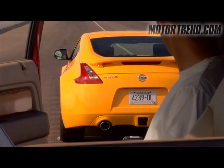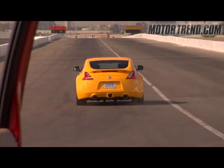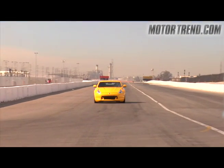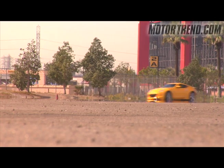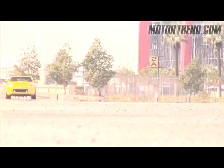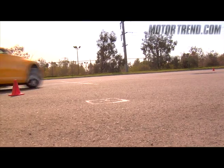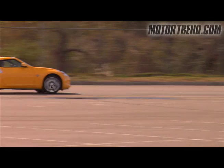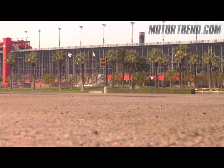And now for the test results. The 370Z accelerates from zero to 60 in only 4.7 seconds, and through the quarter mile in 13.3 seconds at 105.7 miles per hour. In 60-to-zero braking, the Z stops in only 106 feet. The Z went around our figure-eight handling test in only 24.9 seconds at 0.73 G average, and in lateral acceleration, the new Z put up a whopping 0.99 G average.